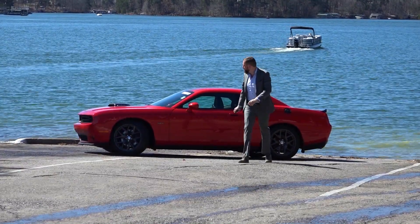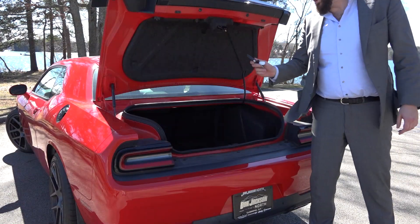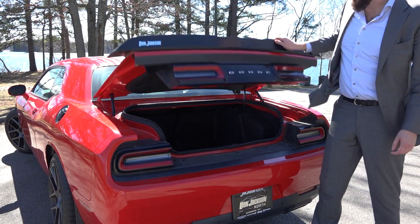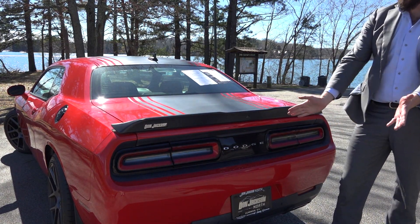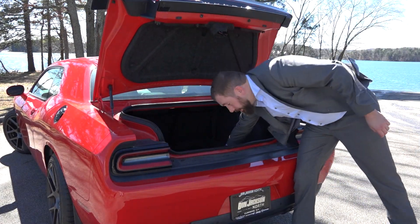One modern feature is the keyless entry system that allows you to lock the car with a press of a button. But it holds another trick — not sure if you've ever tried locking your key fob in the trunk, but we tried, and it turns out you can't. The trunk releases automatically. Smart thinking, Dodge.